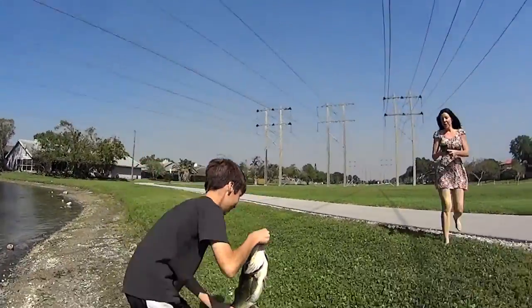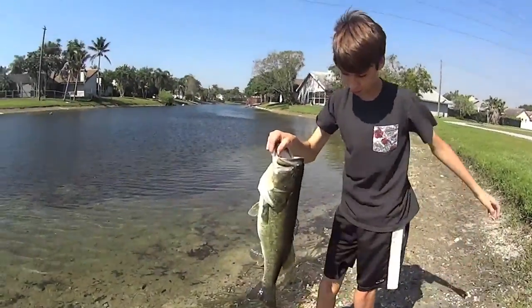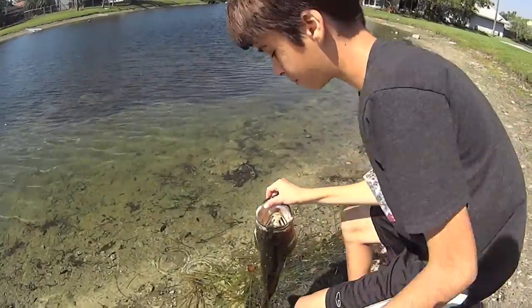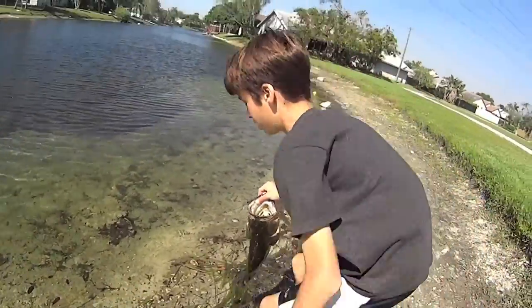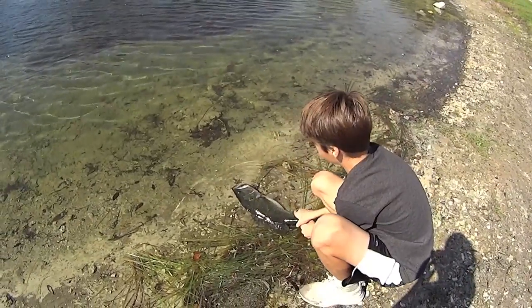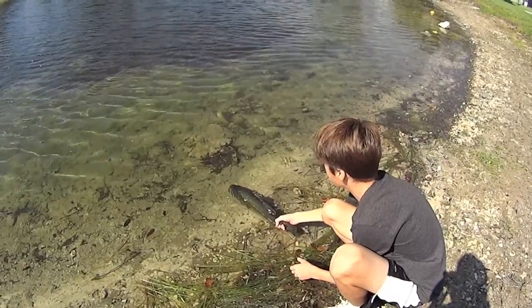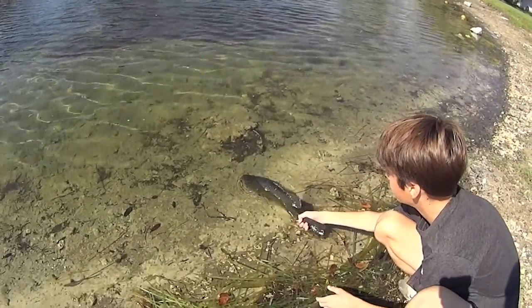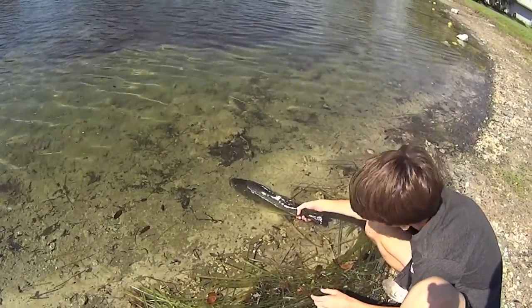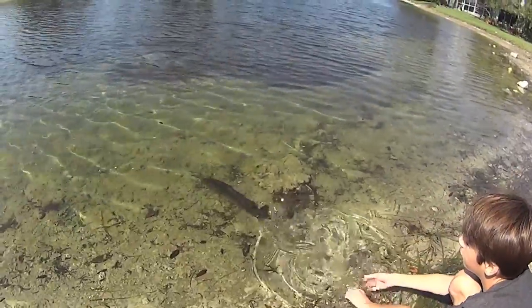Holy smokes! Alright you guys, this is probably not my PB but it's close. It's like a five pounder — four and a half, five pounds. That's two giant fish in a row. This one's way bigger than the last one. Look at the girth on that fish. Wow guys, that's a beautiful bass. He's huge. There you go, little buddy.